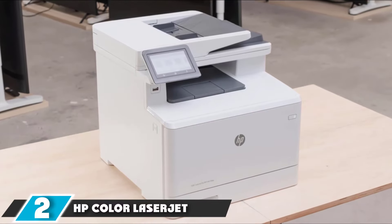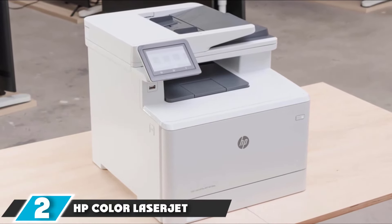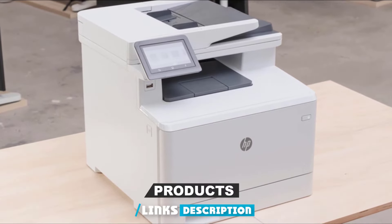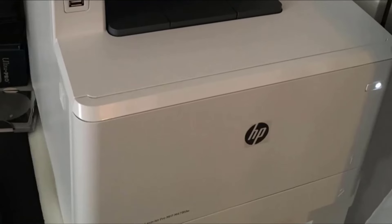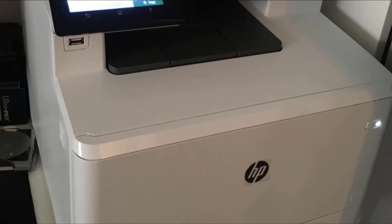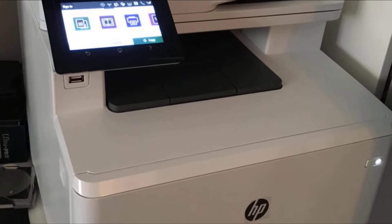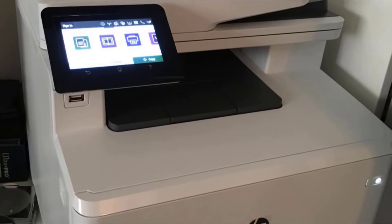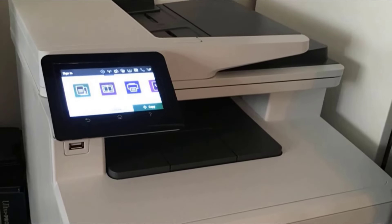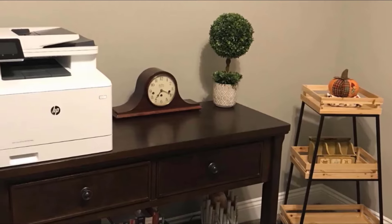Moving on to number two, we have the HB Color LaserJet Pro MFBM479. The best HB printer for small office that we've tested, it prints in color as well as black and white. It has exceptional page yields for both black-only and color documents, meaning you won't have to replace the toner cartridge very frequently. The cost per print stays low, even if you print frequently.